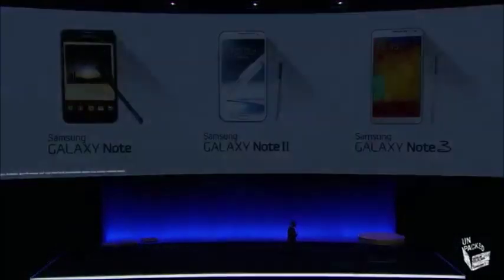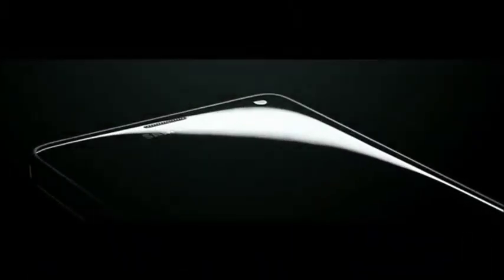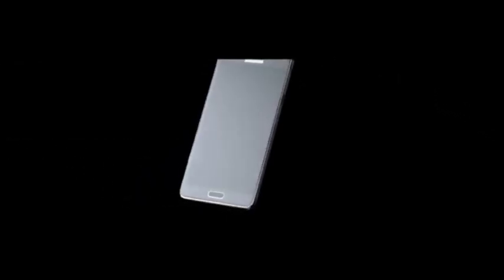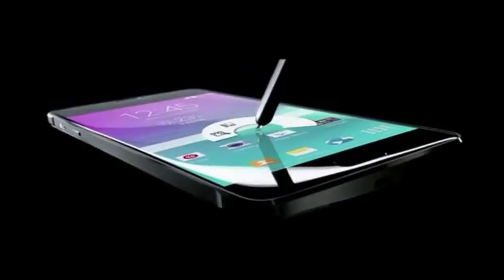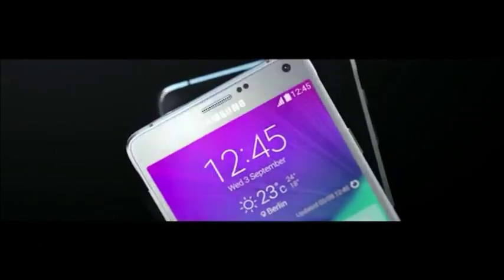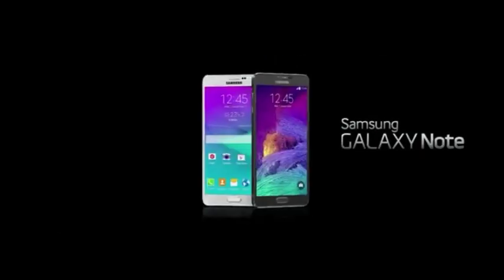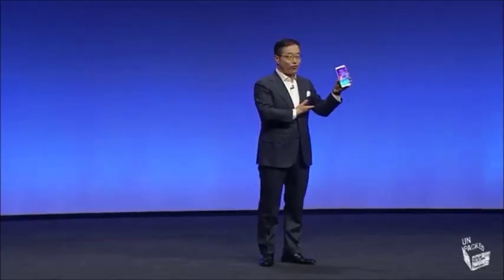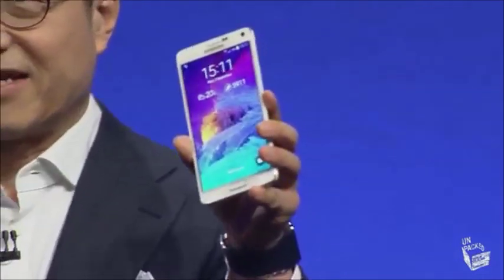Ladies and gentlemen, let me introduce the next Galaxy Note. This is Galaxy Note 4.